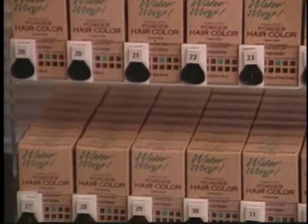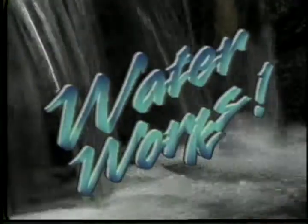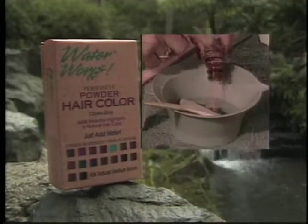Waterworks contains no ammonia, metallics, or harsh chemicals. And here is the best part: Waterworks is water activated. That's right, there is no harsh peroxide to add — it's already in the powder, so it is very gentle to the hair.